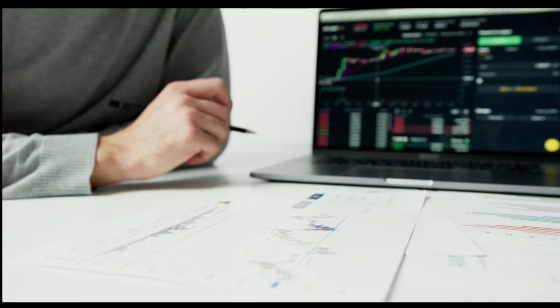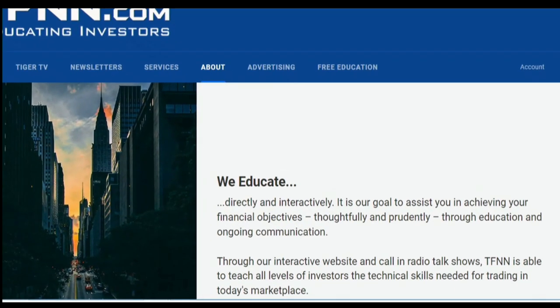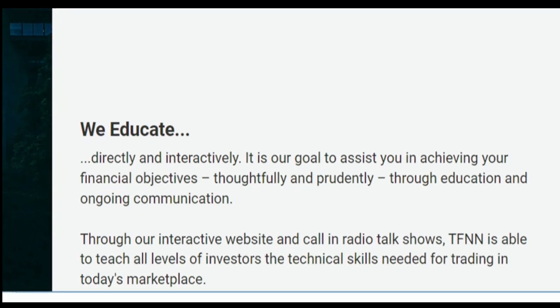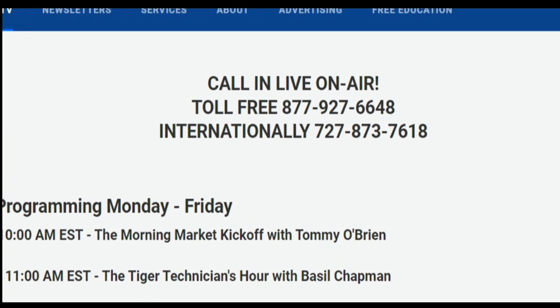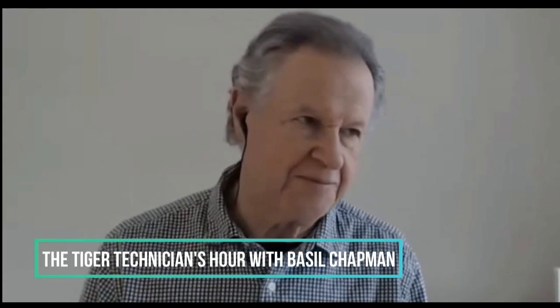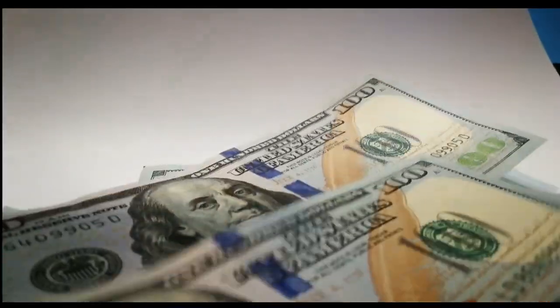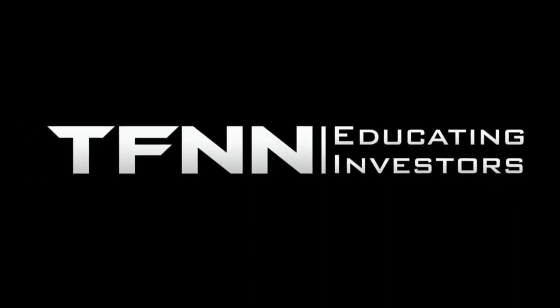Sharpening your skills as an investor is like getting better at a musical instrument — you need excellent instruction. At TFNN, you get advice from the authority in technical market analysis. TFNN airs live financial content on TFNN.com and YouTube with Tiger TV live every market day from 8:30 a.m. to 4 p.m. Eastern, free. Each host is an experienced trader taking live calls and questions. Tiger TV has eight different shows with expert hosts.